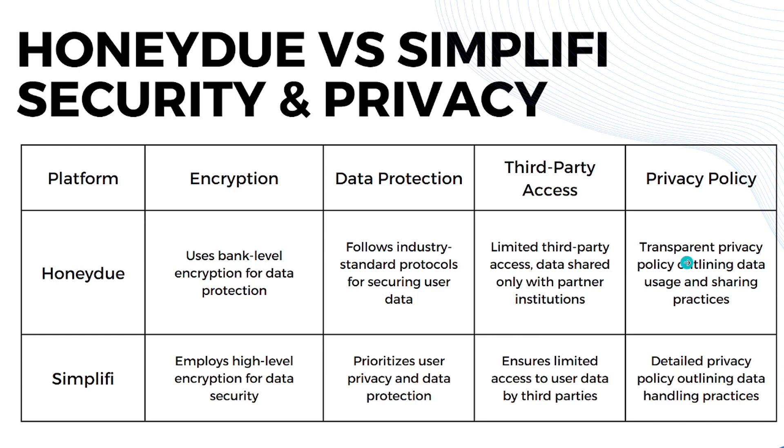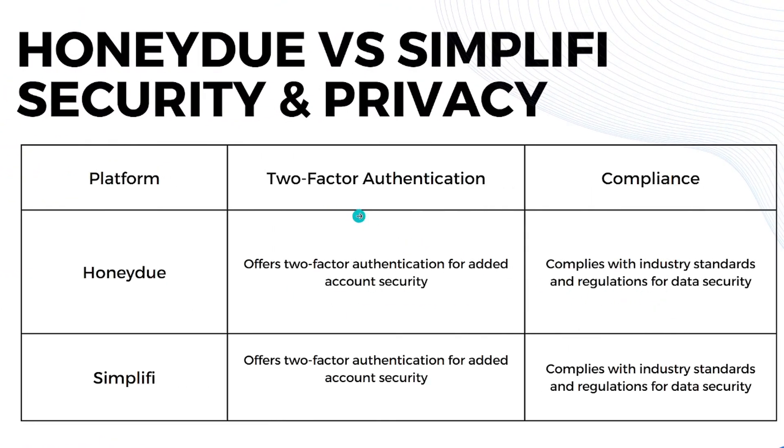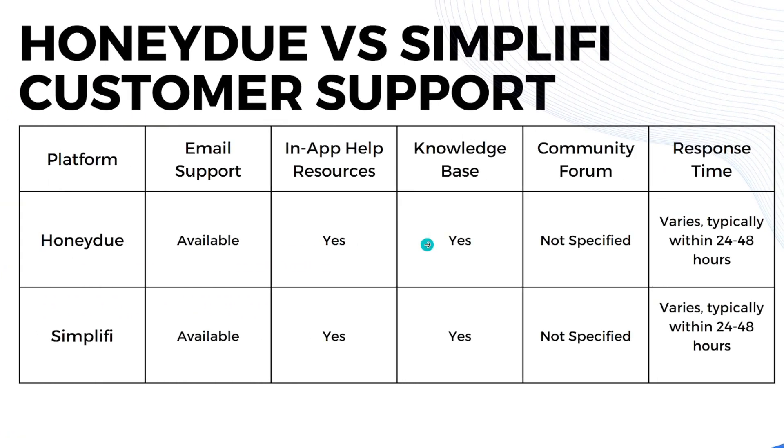Both apps have transparent privacy policies outlining data usage and sharing practices. They both offer two-factor authentication for added account security, and both comply with industry standards and regulations for data security.